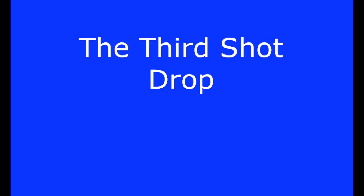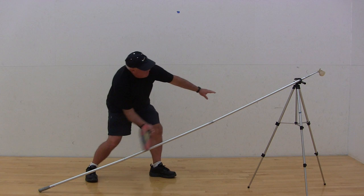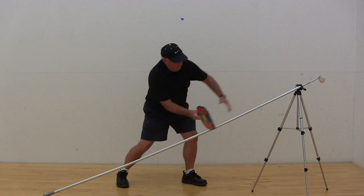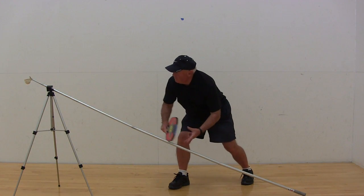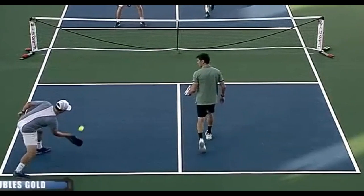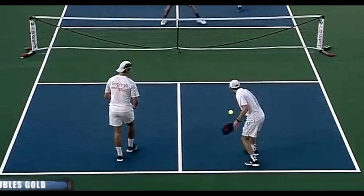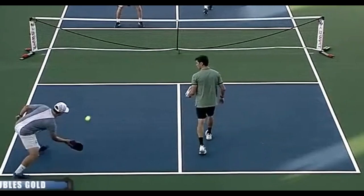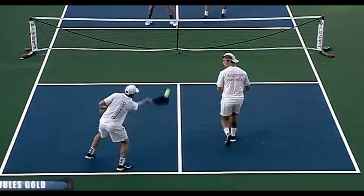When making the third shot drop, get into position early. Get low and get the paddle face set into position before making contact with the ball. Create a linear paddle path through the strike. Watch this top player — the paddle path is nearly straight. This is how the pros can make the difficult third shot drop. In competitive pickleball, there is absolutely no skill more important than the ability to drop shots into the kitchen.